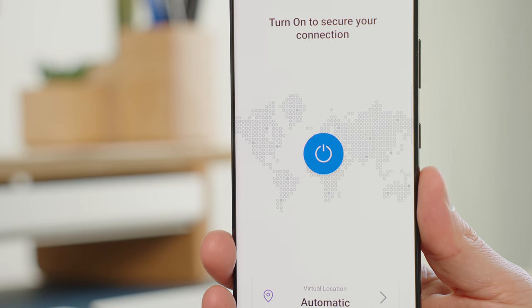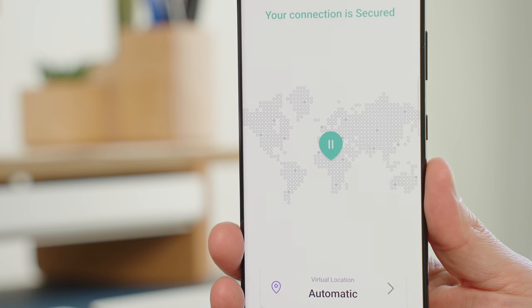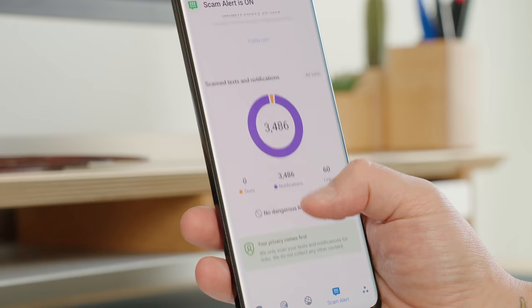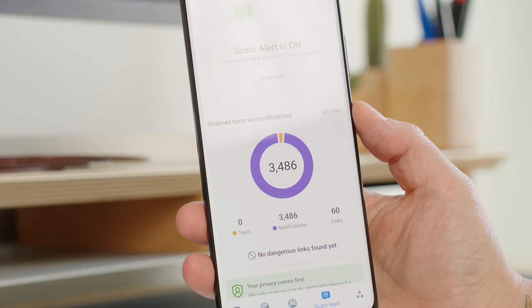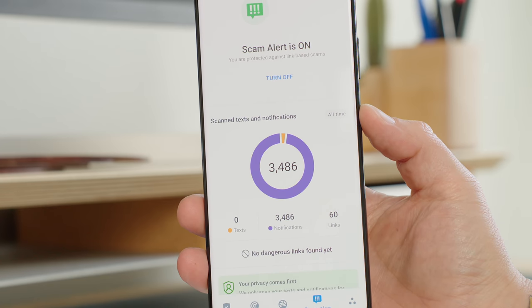An extra layer of privacy and security is brought by the integrated VPN that secures all your traffic on public networks and protects your online activity — such as banking or shopping — from prying eyes. Recently, Bitdefender also introduced a new technology named Scam Alert into its mobile security and antivirus app for Android, keeping people safer by alerting them to malicious attacks and links arriving via SMS, messaging apps, and any type of notification.